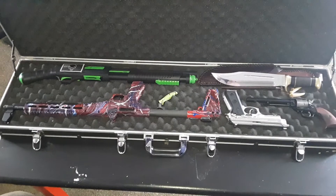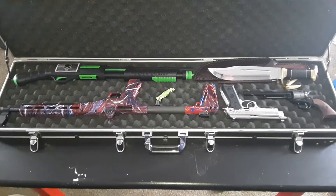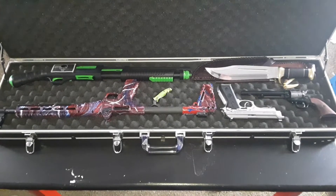Ultimate — this is my go-to bug out, bug out gun case. Beautiful.